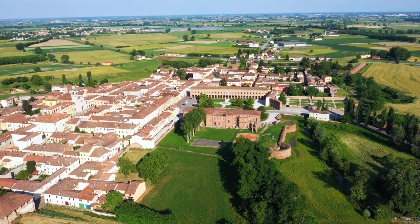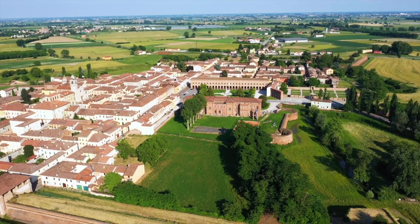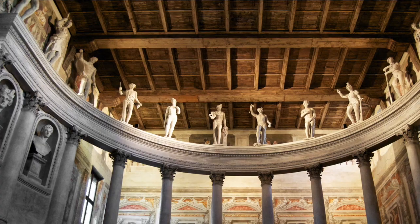So this year we're going to Sabbioneta. Sabbioneta is a charming and very interesting historical town. It's a perfect example of Renaissance town planning. It gives a marvellous impression of the way new ideas were developed in the 16th century around how cities should be developed and the kind of human values and behaviour that new types of city would be conducive to generating.